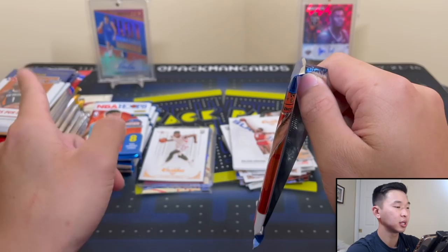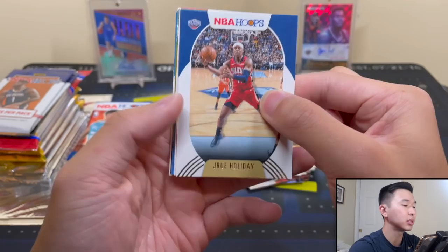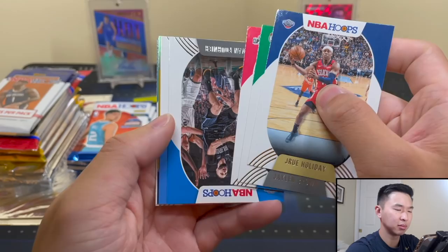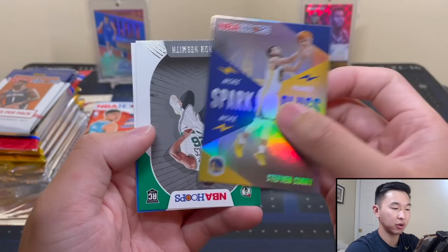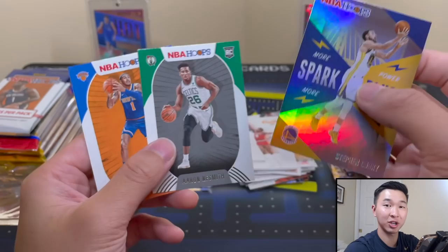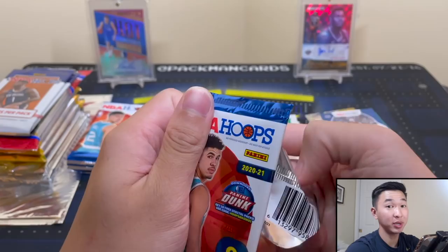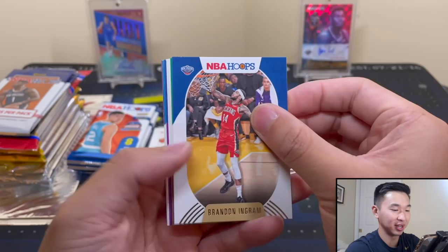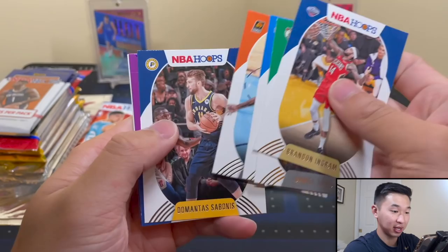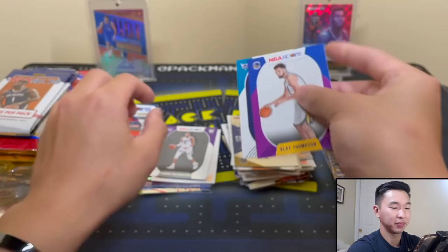Now we have some 2021 Hoops, then 19-20 Hoops, and then some pretty juicy stuff. I see something shiny - I'm ready for a monster. It might just be an insert. I saw some gold but that's just the Warriors colors. Steph Curry - Lucky Curry is very lucky, not just on the court but in our breaks. Steph Curry is just different. Klay, and is this a Halliburton? I'll take that.